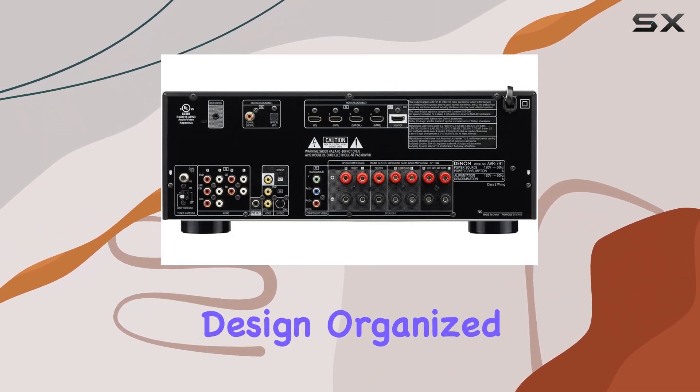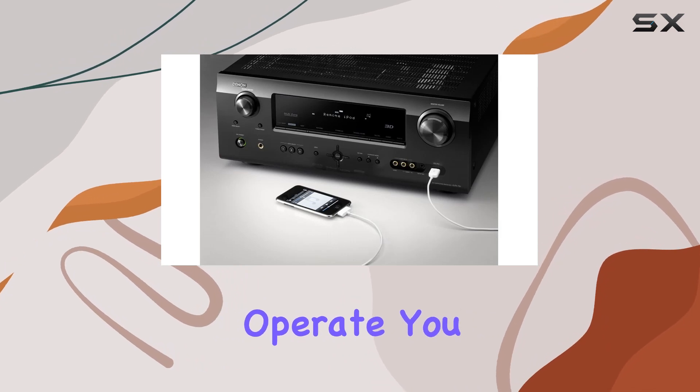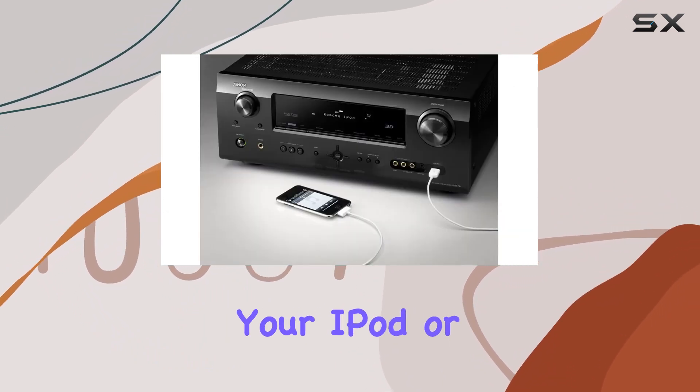The AVR-791 is designed for user-friendliness. Its ergonomic design, organized front panel, and intuitive remote control make it a breeze to set up and operate. You can even program it to work with other devices in your home theater.